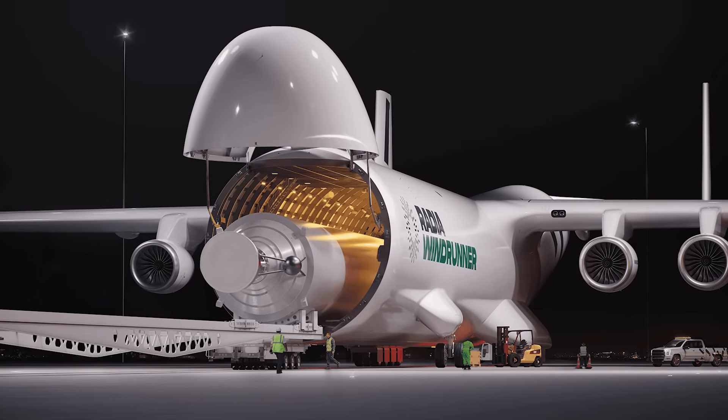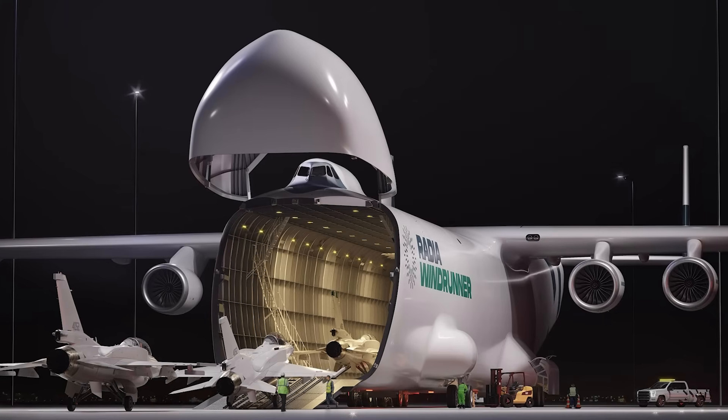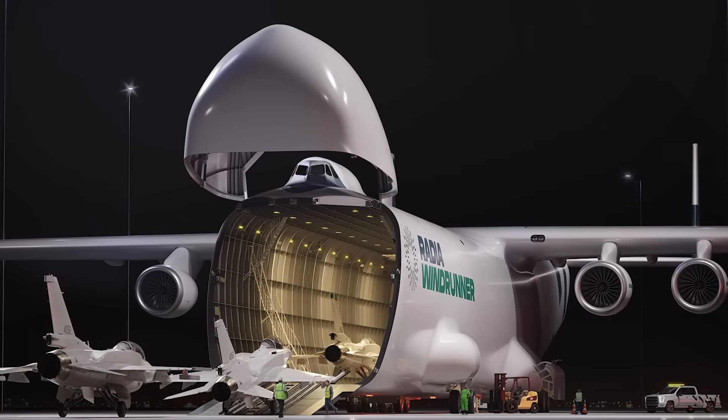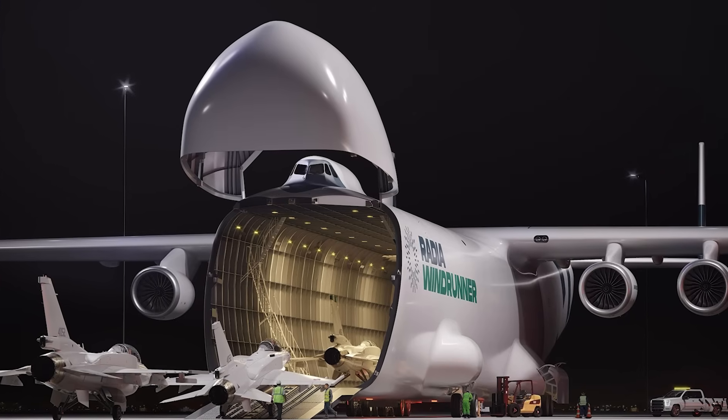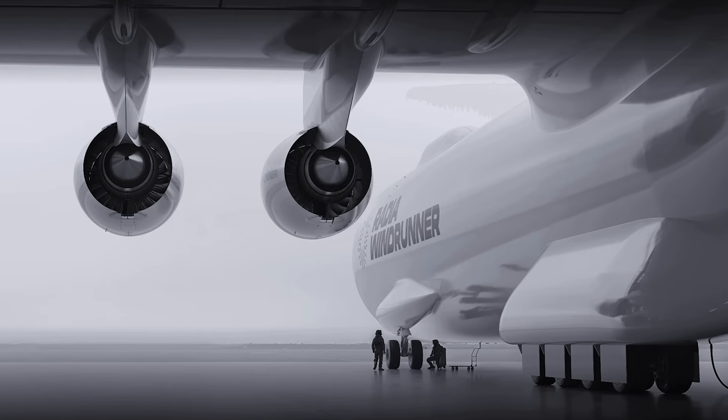That's enough for everything from satellites to prefab structures, even military vehicles. It's not just breaking boundaries in scale — it's tearing down the limits of where aviation can reach. Creating an aircraft of this magnitude isn't the work of one company alone.